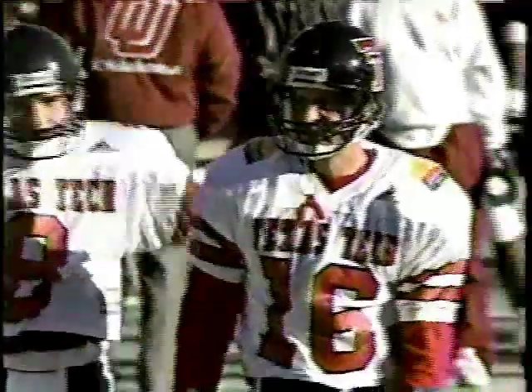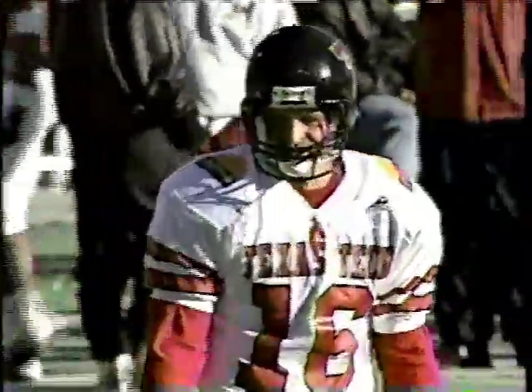51-yard attempt by John Davis, who's already been successful from 22 yards. High snap, and Davis' kick is going to be off to the left and short — no good. So Davis, who did not miss inside 38 yards this year, misses from 50.